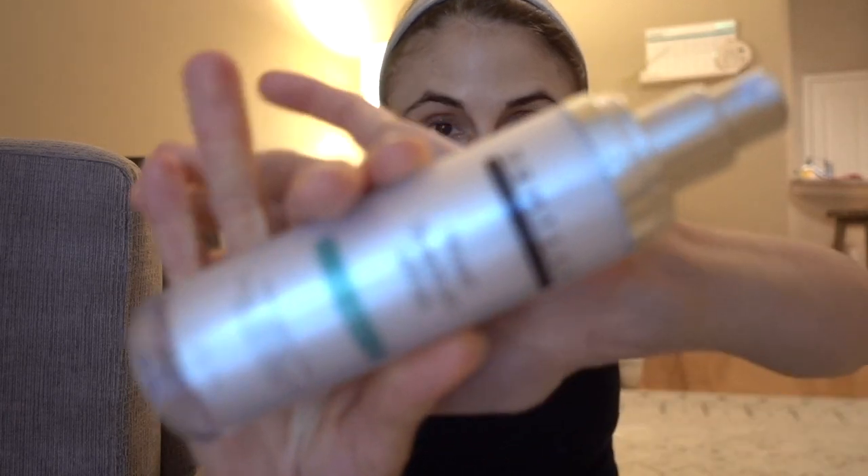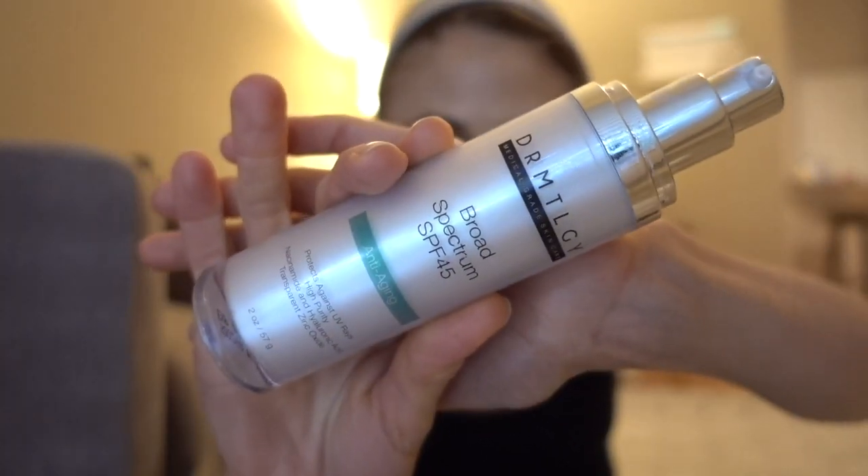I wanted to share that I finished up the ELSa MD UV Pure, and I've been using the Dermatology Broad Spectrum SPF 45 that I reviewed for you guys a while ago.